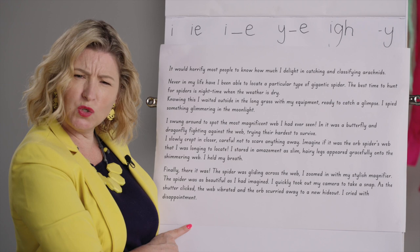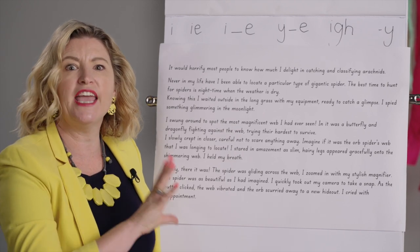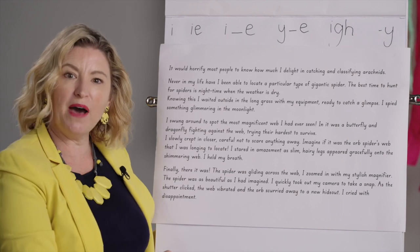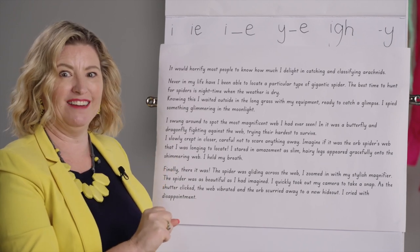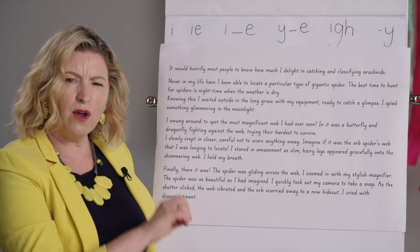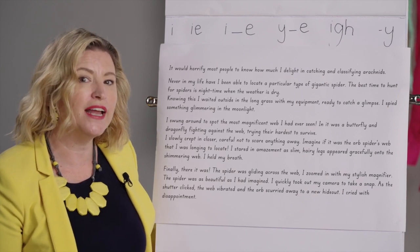So what happened in that story? There was a child - or somebody - who was waiting to spot a special kind of arachnid, which is a spider. They were looking for a gigantic spider. Did they find one? Yeah, they did. There was a big web - it had caught a dragonfly and a butterfly. They were struggling in there to survive. Because what happens to insects when they get caught in webs? They become dinner. This person had been trying really hard to locate this gigantic orb spider, and they were so lucky to go out on a nice dry night to catch a glimpse of one.